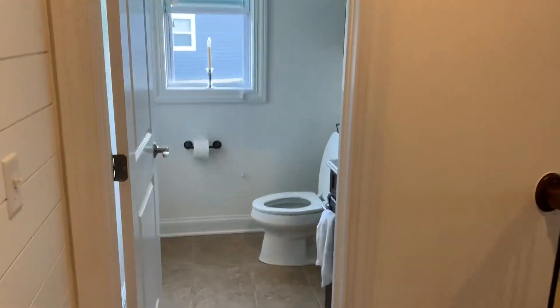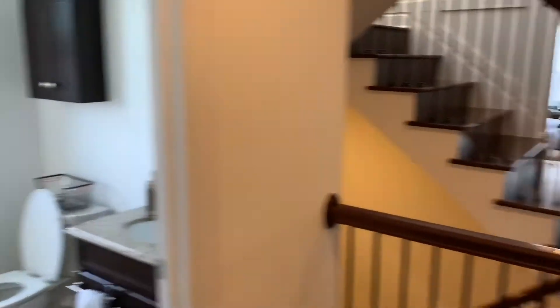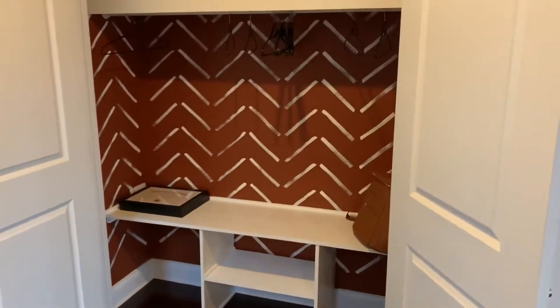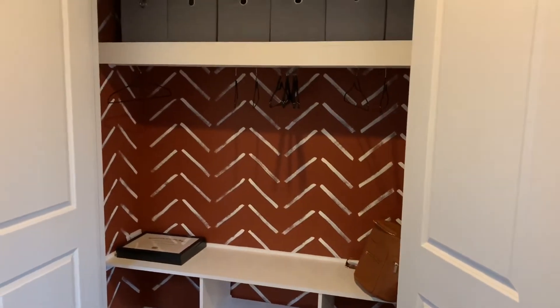Over here we have a half bath and a finished coat closet. It's not really being used for much but it looks really nice.